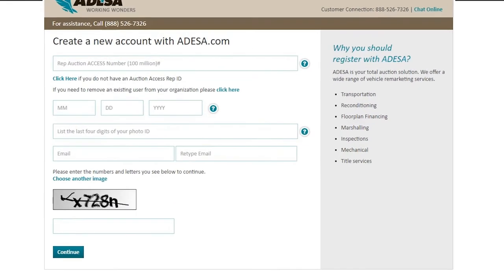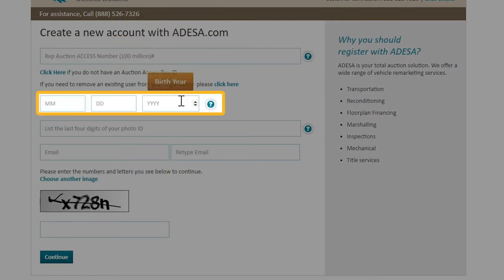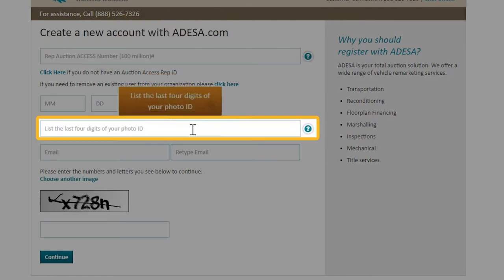From here we just need a few pieces of information. We'll start with the 100 million number from Auction Access, then your date of birth, as well as the last four digits from the photo ID you use to register with Auction Access.